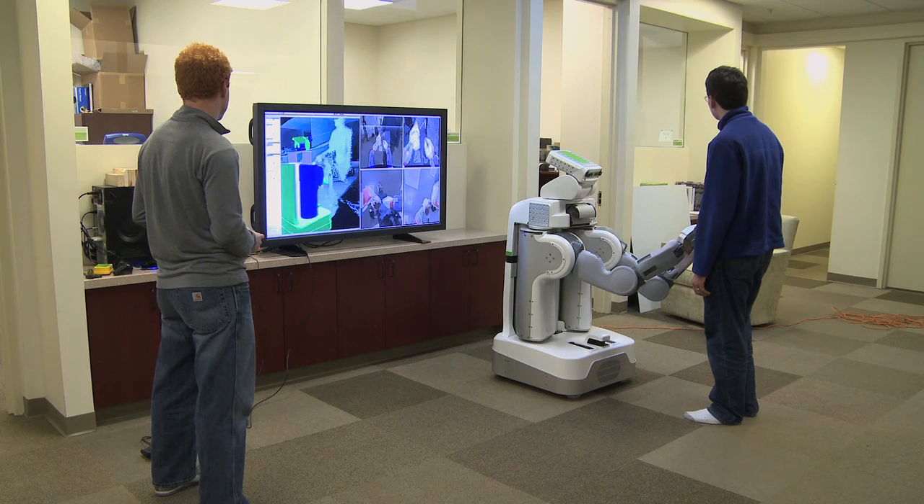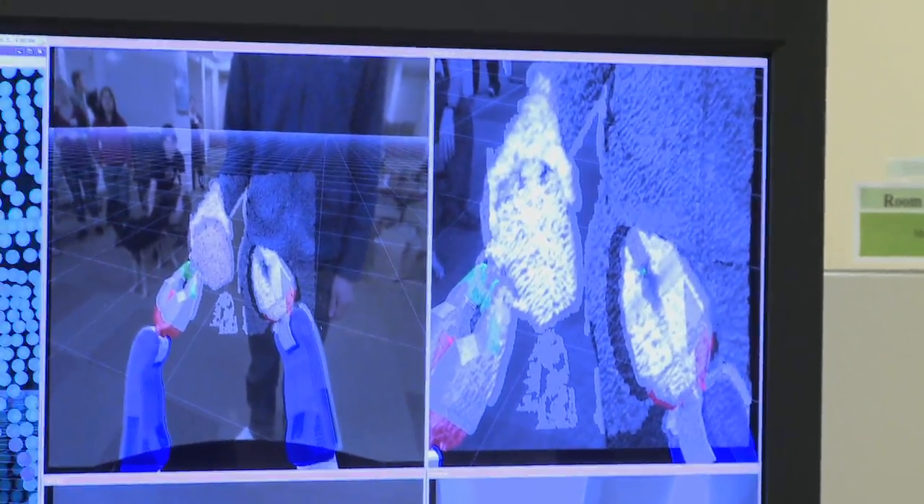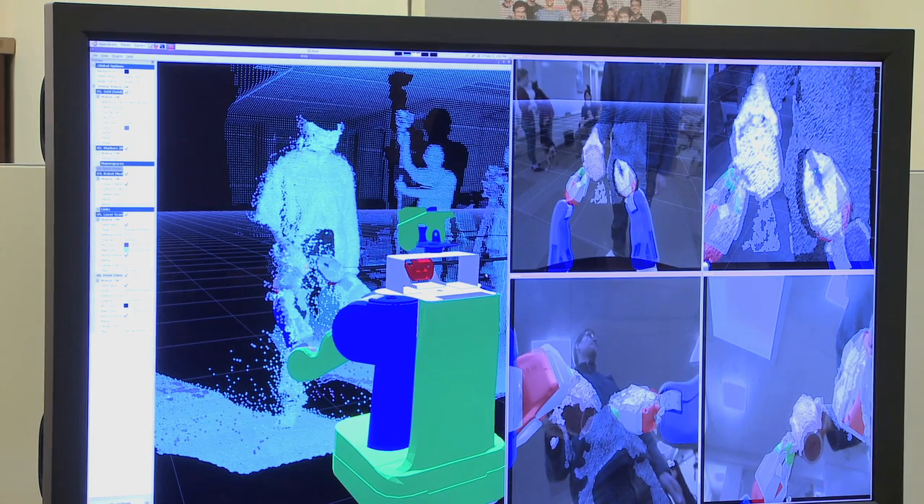This is RVIZ, our 3D visualization environment. It's showing us the robot's eye view. We're seeing where the robot thinks it is as well as the data from the laser scan. RVIZ lets people see what the robot thinks is going on as opposed to what is actually going on in the world, which can often be two very different things.